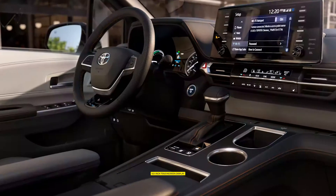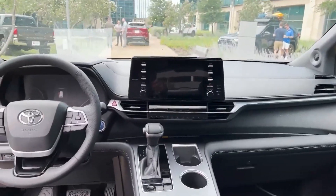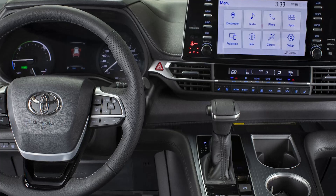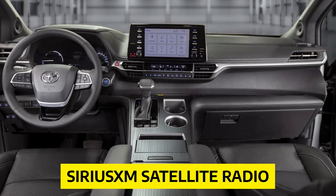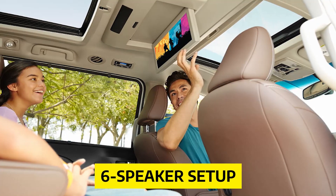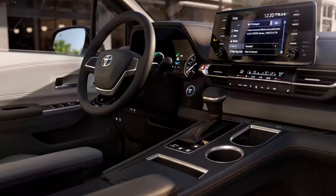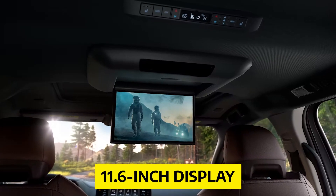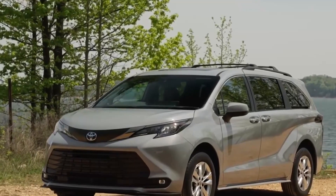For infotainment and connectivity, Toyota has equipped the Sienna with a cutting-edge 9.0-inch touchscreen display. Drivers can stay connected through Apple CarPlay, Android Auto, and Amazon Alexa, while seven USB ports are scattered throughout the cabin. SiriusXM satellite radio and an onboard Wi-Fi hotspot are also included. The sound system ranges from a six-speaker setup on the base model to an impressive 12-speaker JBL stereo on the Limited and Platinum. Navigation comes standard on the XSE trim and above, while a rear seat entertainment system with an 11.6-inch display is available on all trims except the LE.